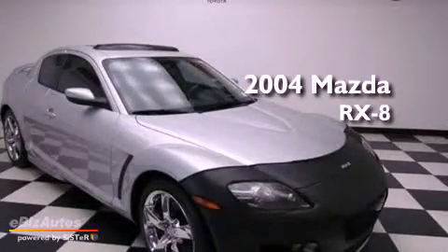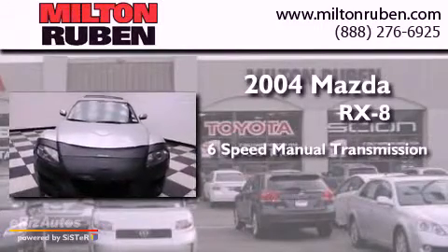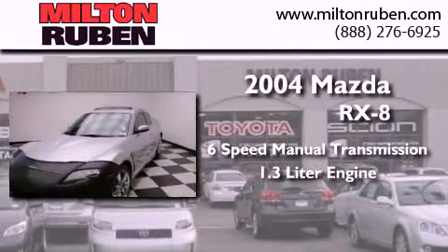This is a 2004 Mazda RX-8. This coupe has a 6-speed manual transmission and a 1.3-liter engine.